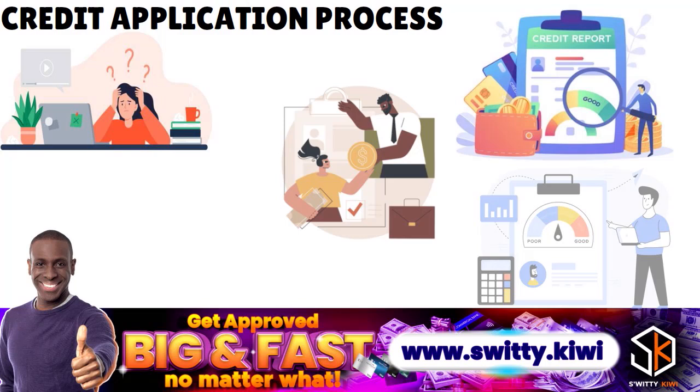While hard inquiries stay on your file for two years, the lingering effects on your credit score last for one year. So that's an important distinction — one year versus two years. You can find those checks on your credit report in a section called hard inquiries, and sometimes it's called hard pulls.